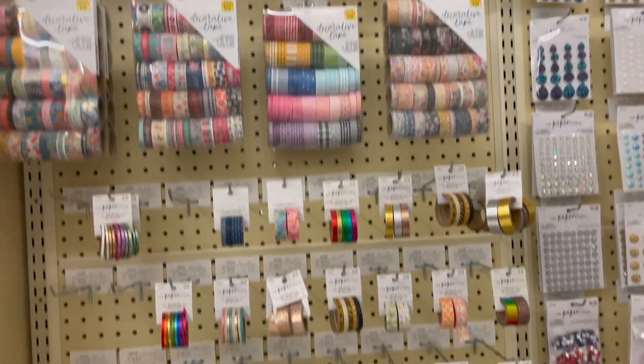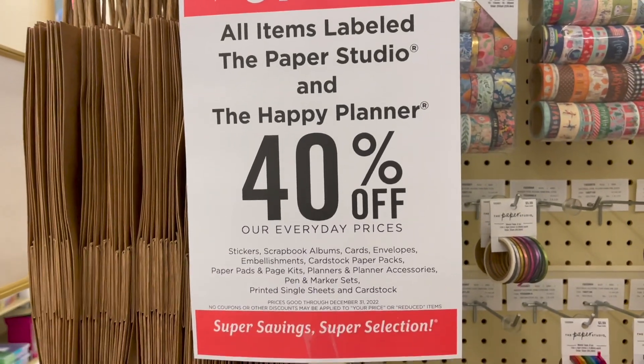Paper Studio is 40% off - I'll have you at cleaner and Paper Studio.